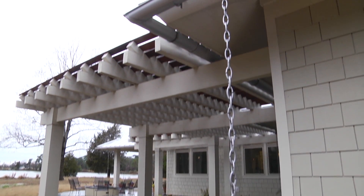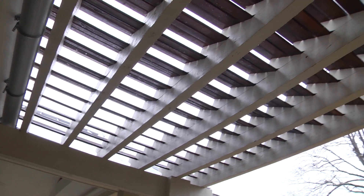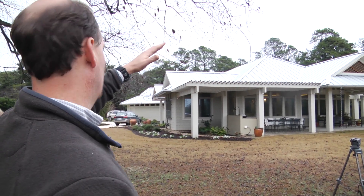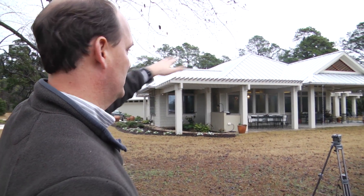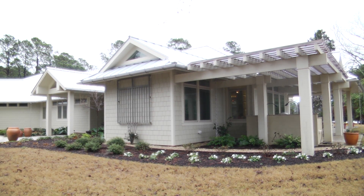All of those blades in that pergola are set at an exact angle based on latitude, elevation, things like that. In the winter months they allow the sun to pass through and heat the house, whereas in the summer months they create shade.